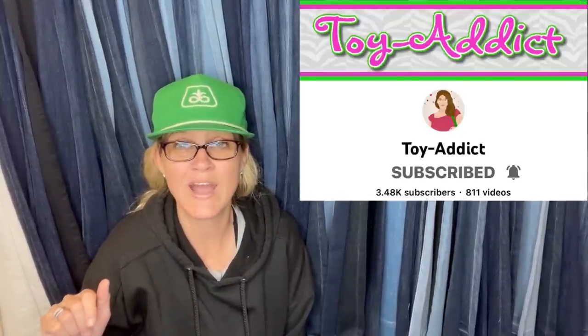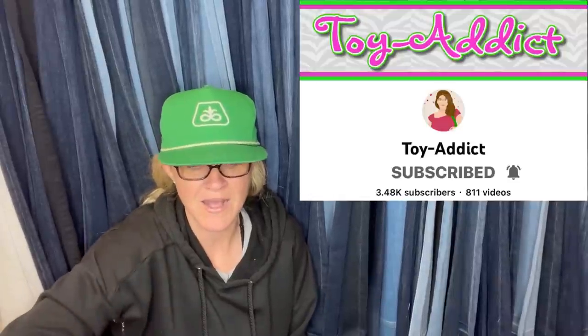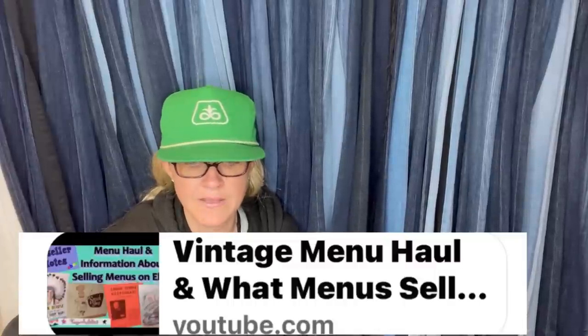This one comes from Jody over at Toy Attic. If you haven't seen her YouTube channel, definitely check her out — she is amazing. The video is called 'Vintage Menu Haul and What Menus Sell for on eBay.' Go check her out.